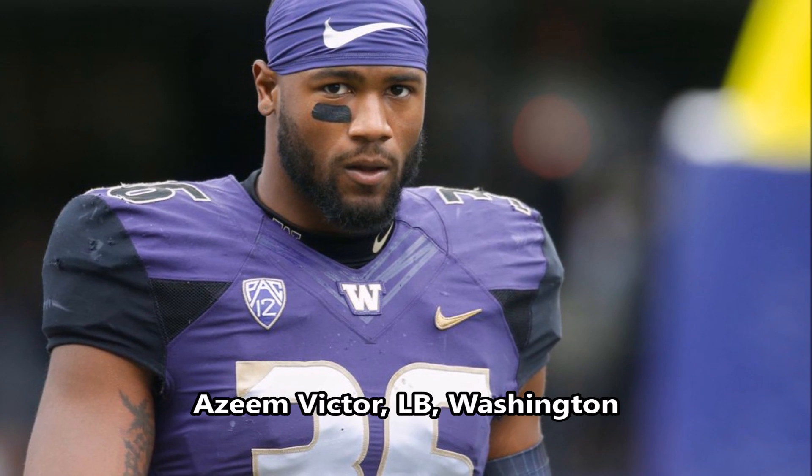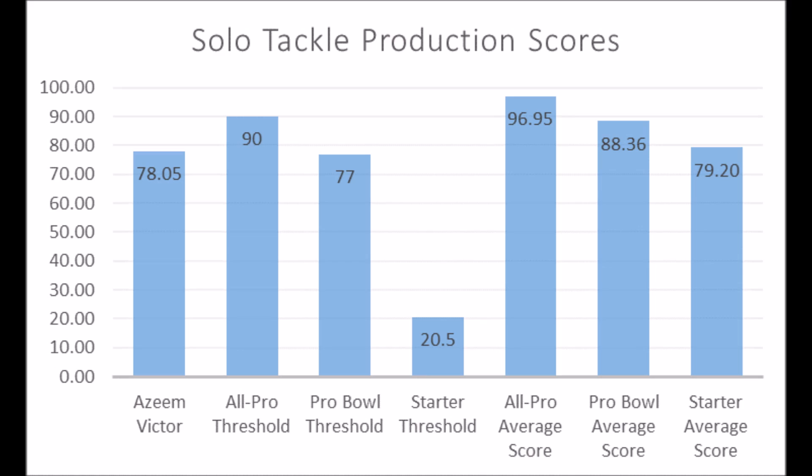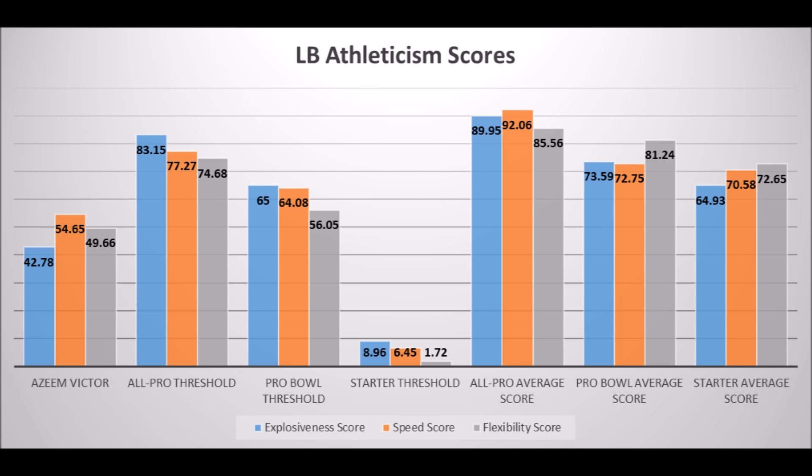Then we get to Azeem Victor, linebacker out of Washington. His production data: 78.05 solo tackle score — near the Pro Bowl bottom-end threshold but not quite hitting the average Pro Bowl score of 88.36, though near the starter average. His athleticism traits look more like a starter than an all-pro to Pro Bowl player: 42.78 in explosiveness, 54.65 in speed, and 49.66 in flexibility. There's never been an all-pro or Pro Bowl linebacker with athleticism traits that low, but he has a good shot to become a long-term starter.